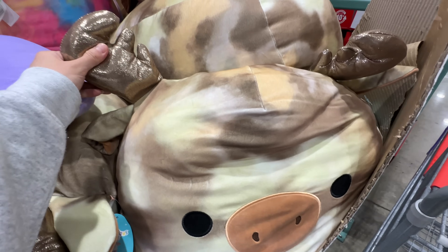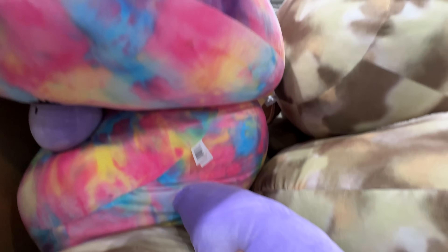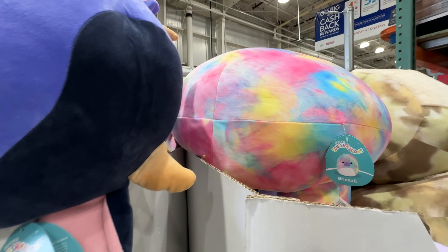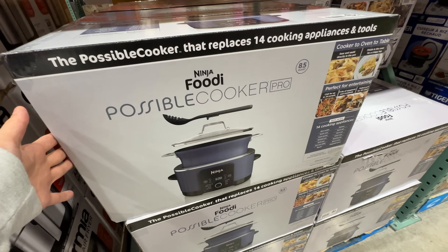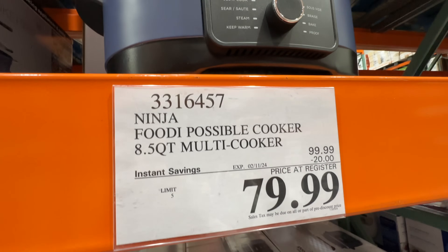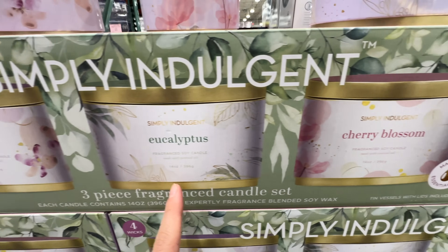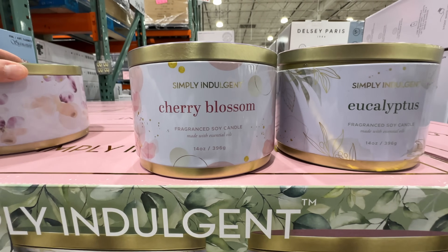Squishmallows are back! There's one that looks like a reindeer, and a tie-dye one — these are the huge ones with a little fuzzy center. My kids love Squishmallows, starting at $28.99. Also, the Ninja Possible Cooker Pro is on sale — $20 off at $80. It's a pressure cooker, slow cooker, and steamer in one. Really good deal.